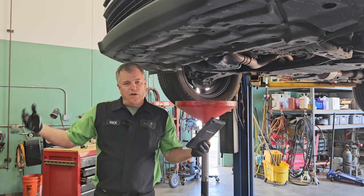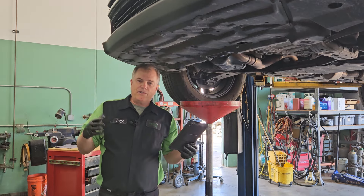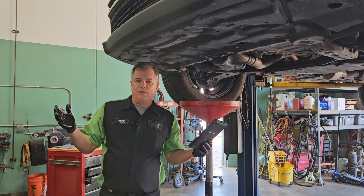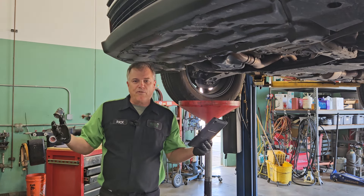The brakes, the belts, the hoses — all that kind of stuff should be checked. All the fluids should be topped off, the tire pressure should be aired up, and the maintenance reminder light should be turned off. There is a difference between just an oil change and a full service.